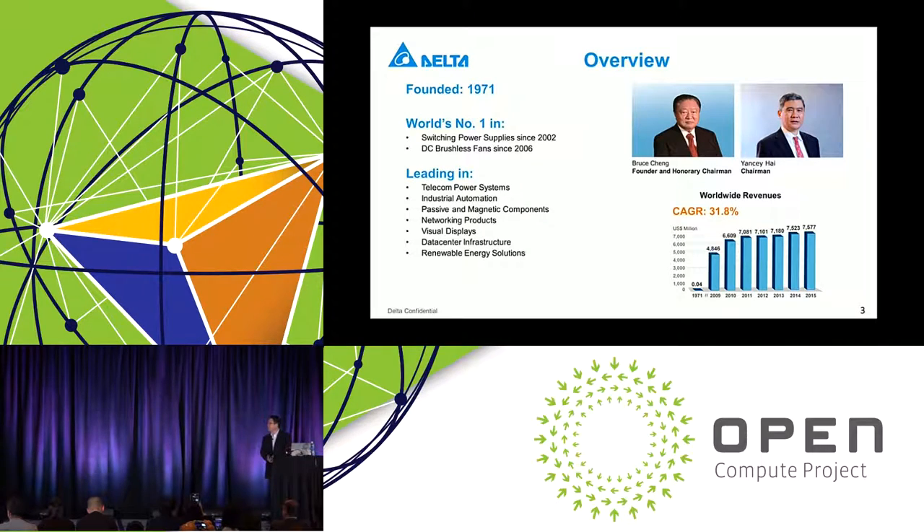First of all, I'd like to give you a little background on Delta. Delta Group was founded in 1971, so now we're in our 45th, going into the 46th year of operation. Throughout the years we have developed products and we're best known in the industry for our power supply product lines. We are the world's number one merchant power supply supplier since 2002, and also we have held the number one position for DC brushless thermal solutions as a world leader since 2006.